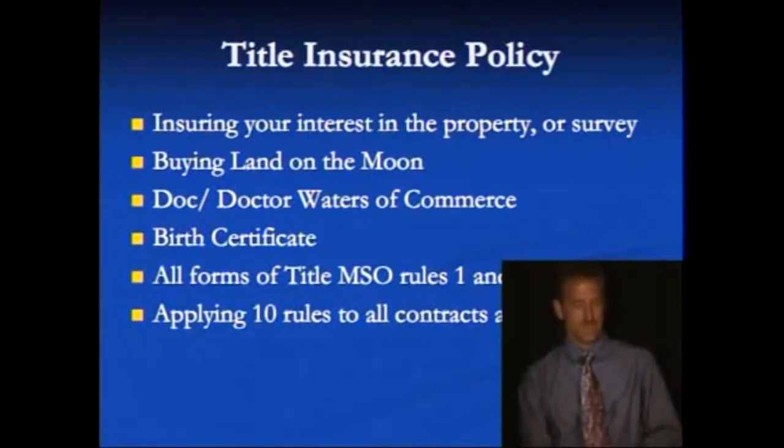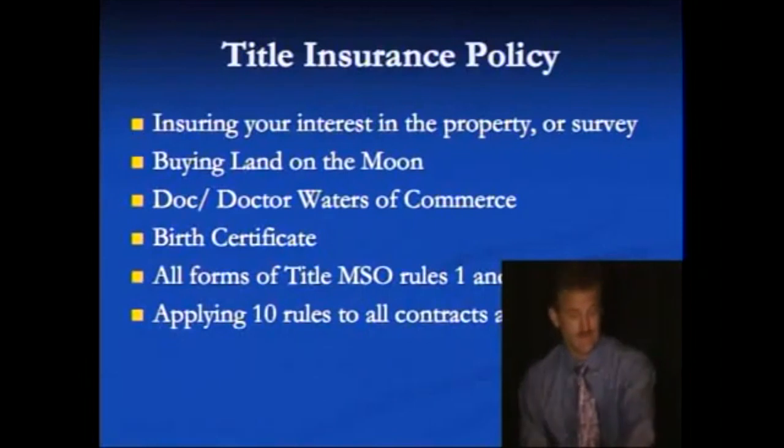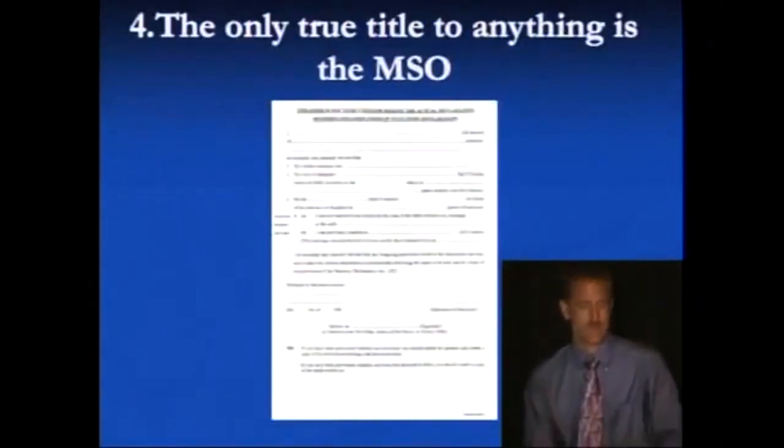You can apply these 10 rules to every form of contract in commerce — from credit cards, to vehicle loans, to house loans, to any form of credit exchange, to using your own private credit in commerce. Unfortunately, even though I would love to go into really great detail, this isn't the appropriate forum to do that because we cannot stand up on a pedestal in a slave plantation and tell slaves on that plantation they don't have to go to work today — that is a form of interfering with commerce.